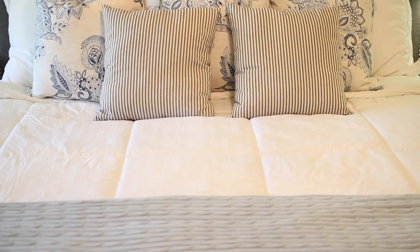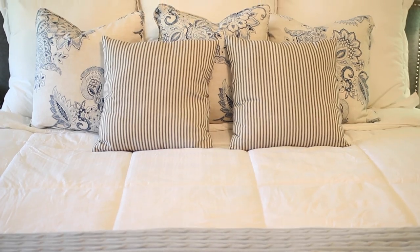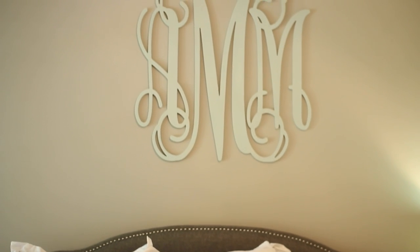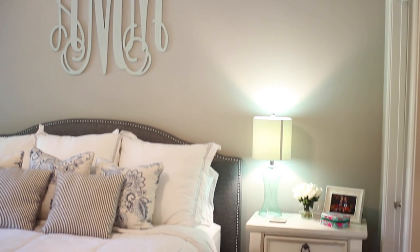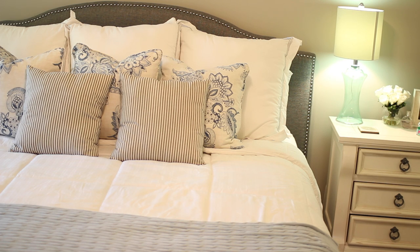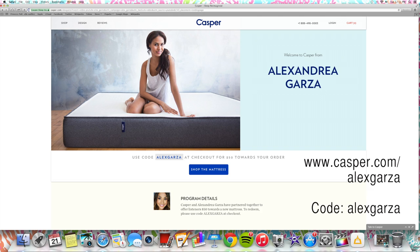When you go to a showroom, you lay in different beds for a minute or two and then need to make your decision right there — you don't necessarily know if it's going to be comfortable for the long haul. What's awesome about Casper is that you get to keep it for a hundred days, a risk-free trial to decide if it's the perfect mattress for you. It's free delivery to your house and returns are painless. Michael and I absolutely love this mattress — it's so comfortable and supportive. They're offering $50 towards any mattress for my viewers; go to casper.com/AlexGarza and enter the promo code Alex Garza at checkout.